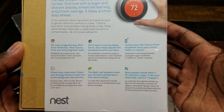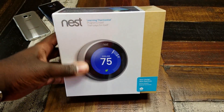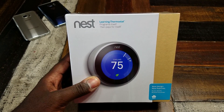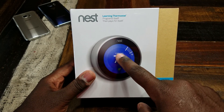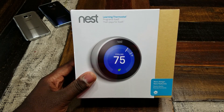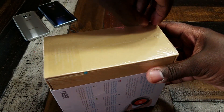It says the Nest Thermostat reinvented the way people heat and cool their homes, and now with a larger and sharper display, enhanced learning, and proven savings, it takes another step ahead. This is the third-gen Nest. The biggest advantages over the first and second gen: it lays flatter against the wall, it's thinner, and the display is bigger — brighter and visible from further away.